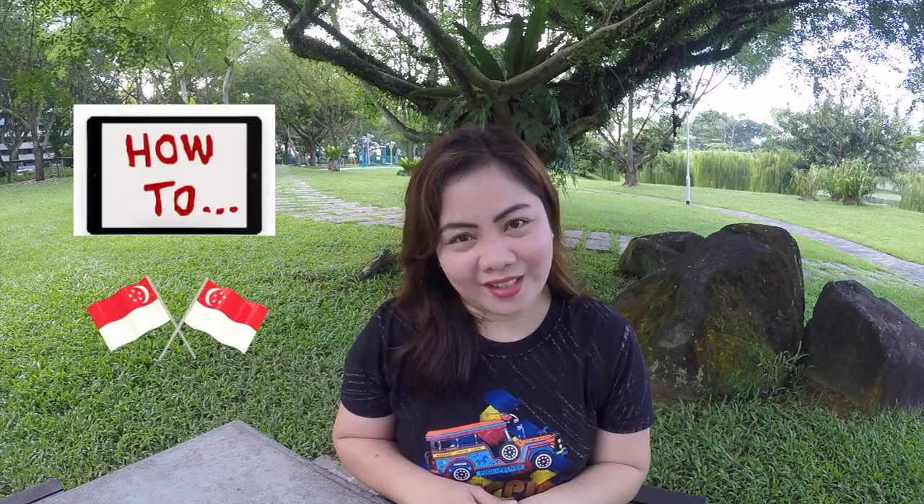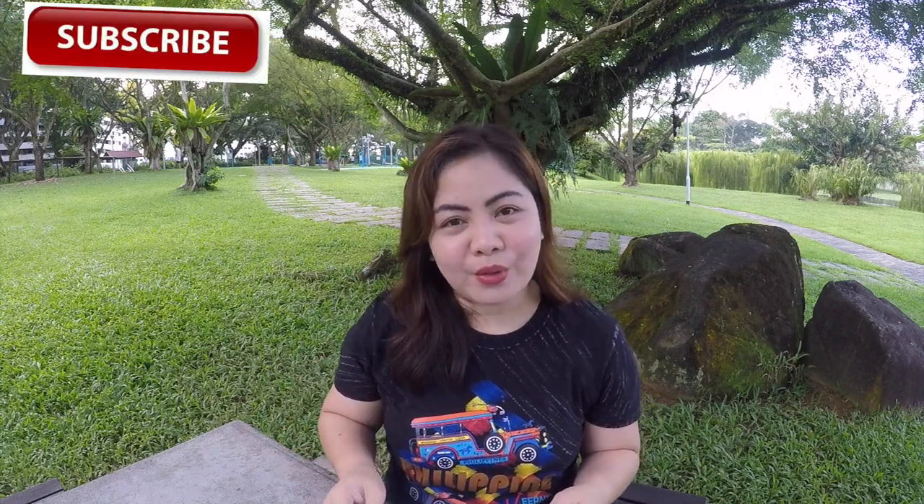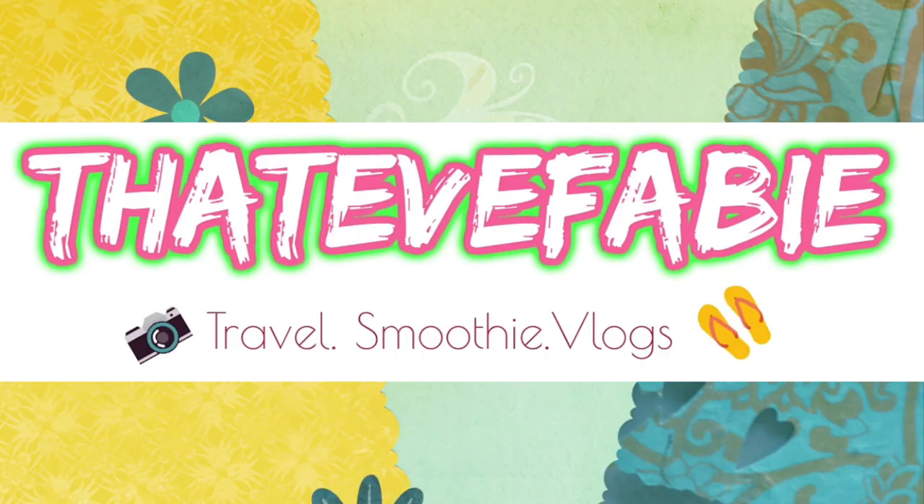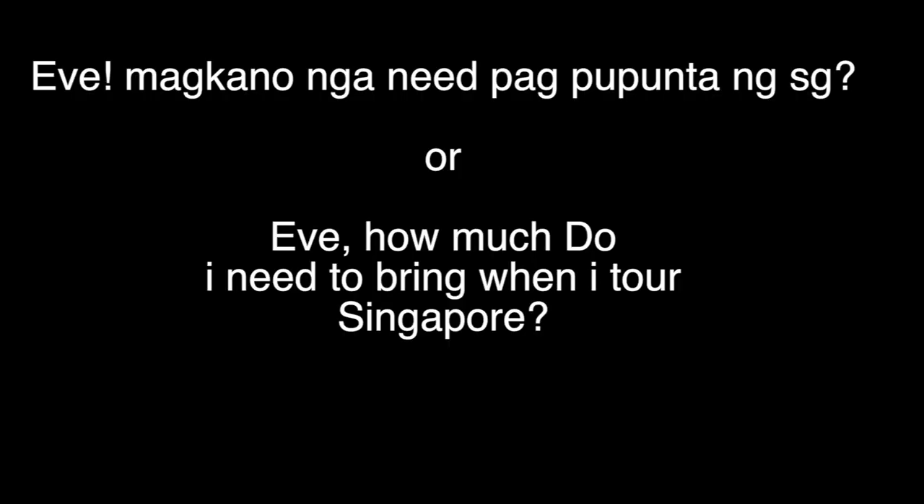Hello there, lovely people! Welcome to my channel. My name is Eve, and welcome to our first episode of 'How To in SG.' In this playlist, I'm going to post tips, tricks, and hacks about living in Singapore and anything in between. In today's video, to kick off this playlist, I'm going to share with you how much you need to save for your Singapore trip. Let's get started! Disclaimer: this video is not sponsored in any way — this is all based on my experience and research online.